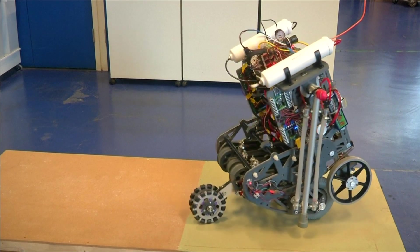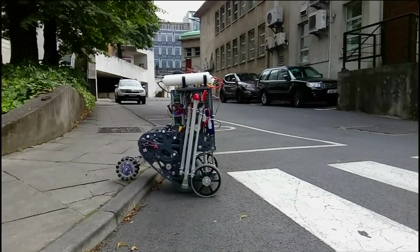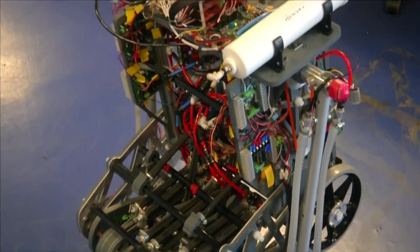They've developed this system so that it can move in four different configurations, and it can transition quite easily between those four configurations. It allows things like climbing steps and crossing gaps, that might be needed if the robot has to get on a train, for example. An air muscle actuator helps control how the mass is distributed throughout the robot, and improves safety.